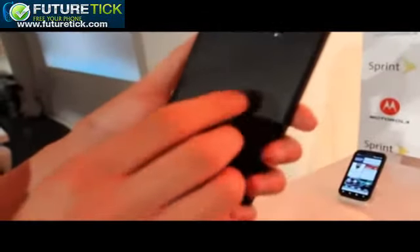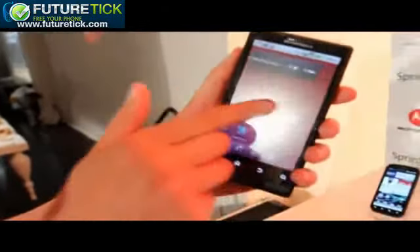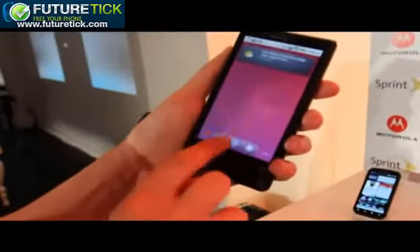And on the back of the device here, rounding out the specs, you've got a 5-megapixel camera which also shoots 720p video, and that's an LED flash next to it. The screen is sufficiently bright, as you can see, and very responsive to swipes and taps.